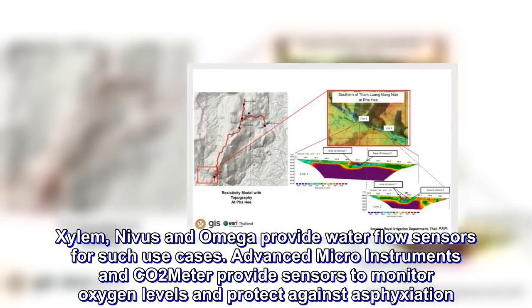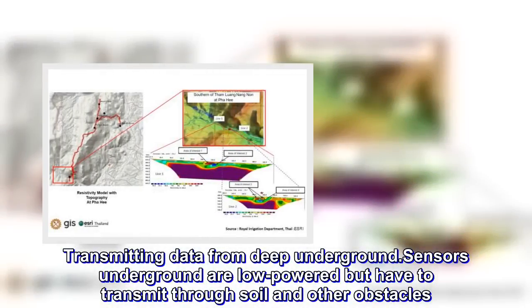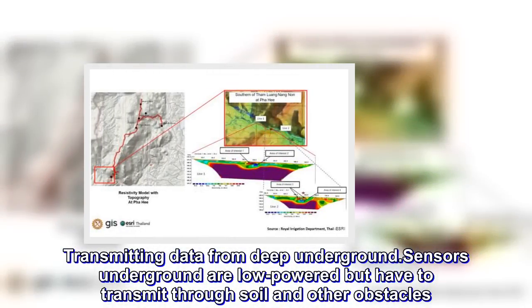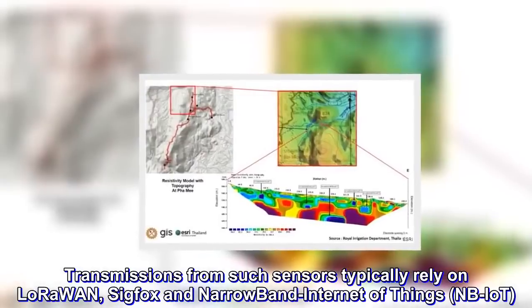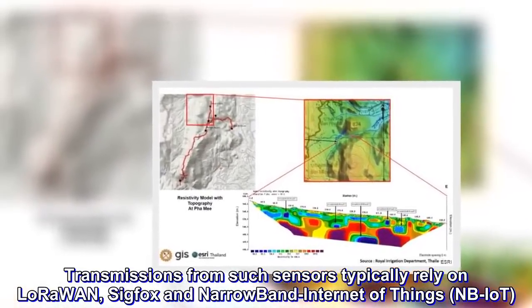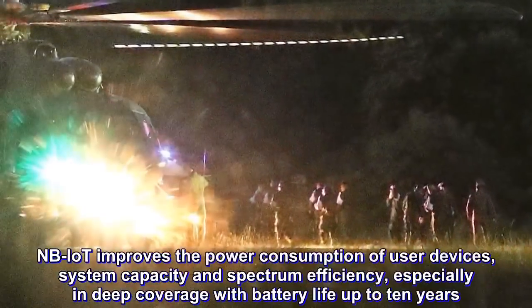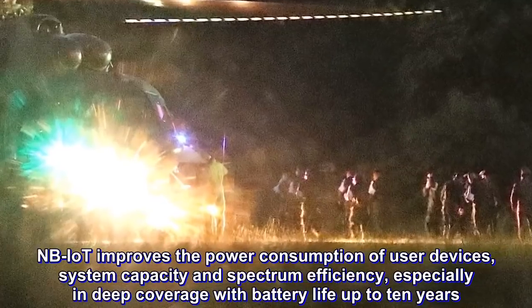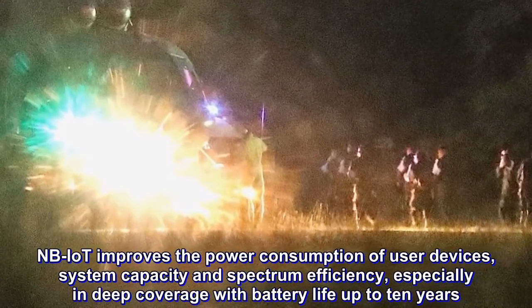Sensors underground are low powered but have to transmit through soil and other obstacles. Transmissions from such sensors typically rely on LoRaWAN, Sigfox, and Narrowband Internet of Things, NB-IoT. NB-IoT improves the power consumption of user devices, system capacity and spectrum efficiency, especially in deep coverage, with battery life up to 10 years.